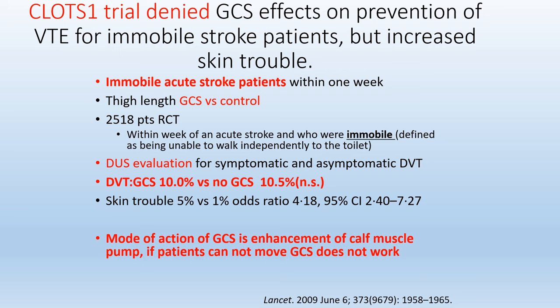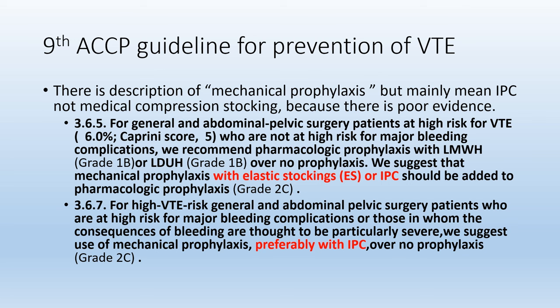The CLOTS1 trial denied that graduated compression stockings have an effect on prevention of VTE for immobile stroke patients, but showed an increase in skin complications. The mode of action of graduated compression stockings is enhancement of the calf muscle pump, so if the patient cannot move, compression stockings do not work. In the 9th ACCP guidelines for prevention of VTE, mechanical prophylaxis is described, but mainly refers to intermittent pneumatic compression, not medical compression stockings, because there is poor evidence.